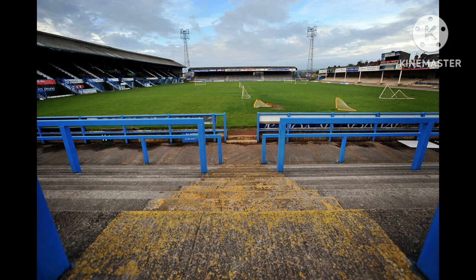Unfortunately for Chesterfield these days, they're not in the Football League — they play in the National League, which is the 5th tier of English football. That concludes my video on Saltgate, the former home ground of Chesterfield and its various incarnations from 1871 to 2010, which is a very long time when it comes to football grounds.